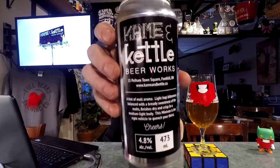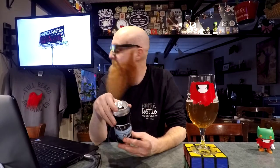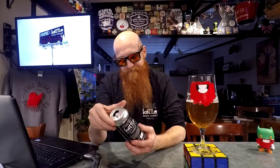What I can say with certainty is that is a damn nice, smooth, easy-drinking beer. 4.8% alcohol. A hint of malt aroma, light hop bitterness balanced with a bready sweetness of the malts, finishes dry and crisp in a medium-light body. This Minivan is the right vehicle to quench your thirst. The website is actually listed on the can, so I'm assuming it's going to be ready for use relatively soon.